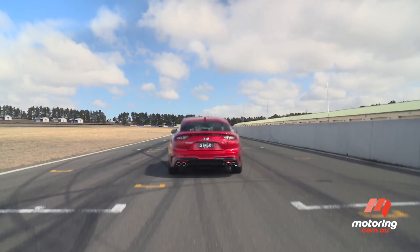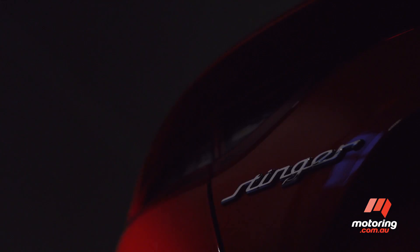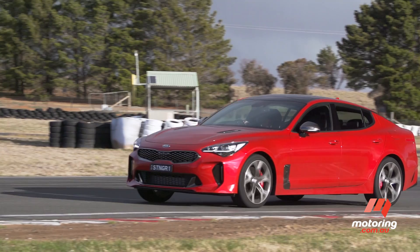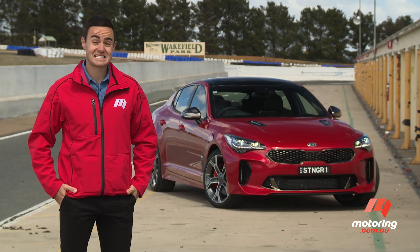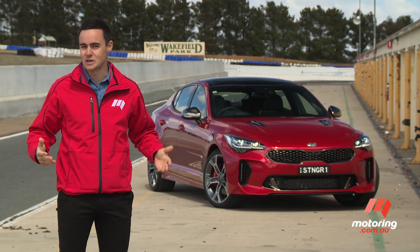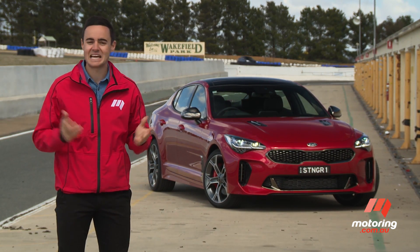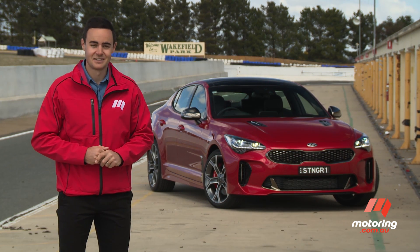The V6 tested here matches those traits with a performance suite including Brembo brakes, a mechanical limited slip differential, and even a launch control function. It's pretty clear which buyer Kia is targeting. And herein lies the biggest test for the Stinger — sure, it has all the right performance outputs and equipment on paper, but can it really match the Commodore on the road, and more specifically, on the track?